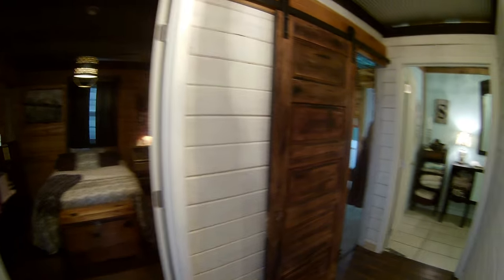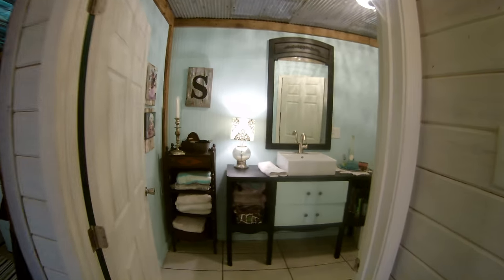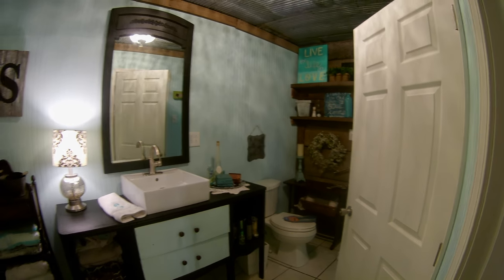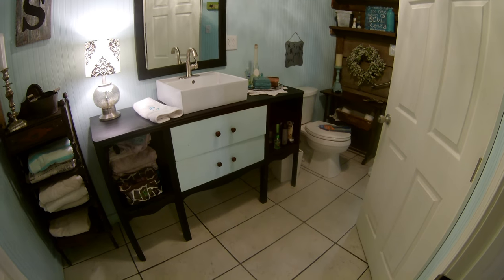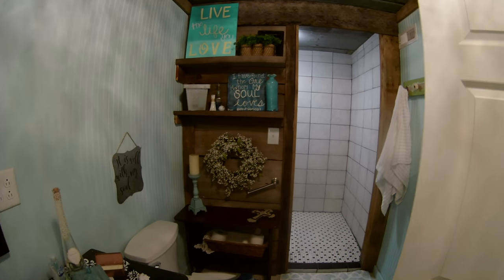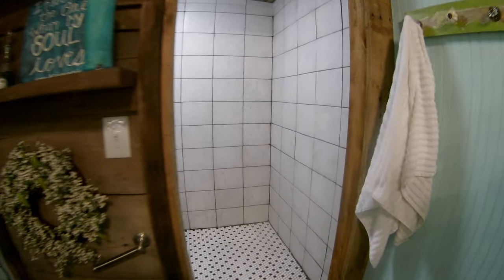This is the bathroom back here, which about killed me. I laid the tile in here with my father-in-law, and I've never done tile work before in my life. I don't know why I thought I could start with the bathroom. We just did a wall over here with barn wood and shelves. We did a big shower, which is nice — so when we get old, we'll be able to get in there.